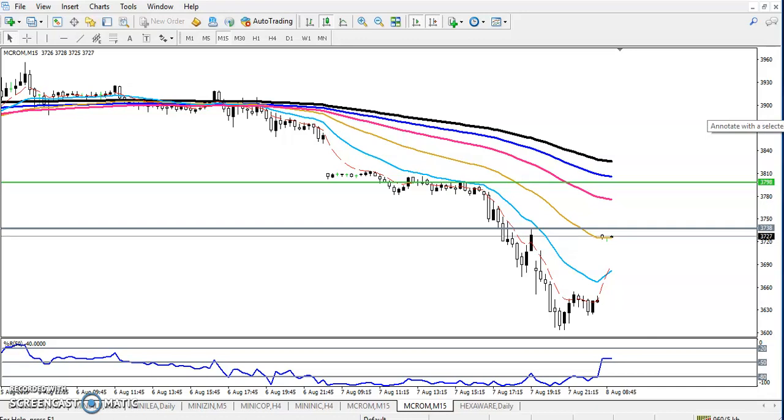Hello traders, welcome to Allies Blue. This is the technical analyst of Allies Blue. In this video I will discuss crude oil — here you can see it is a crude oil chart.